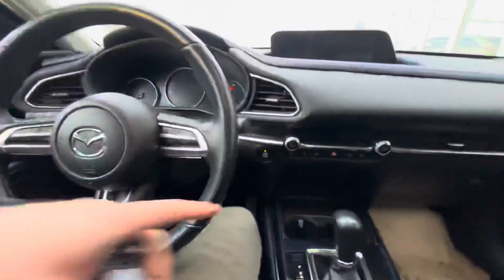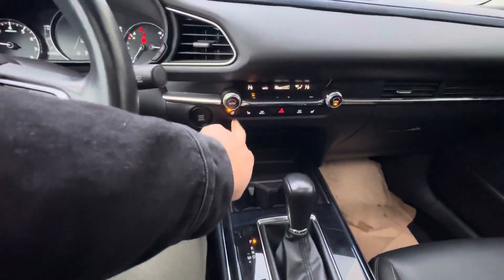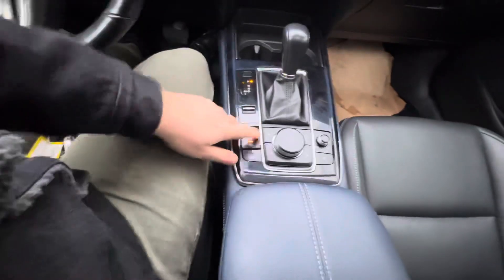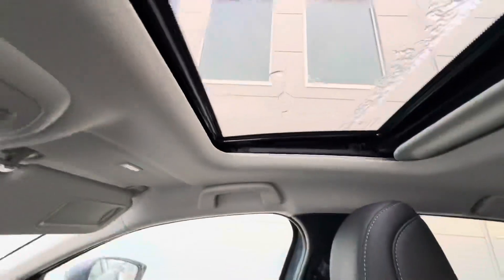Sitting in to the CX-30 here and starting it up — you get a push to start, heated steering wheel, heated seats, automatic dual zone climate control as well. Your parking brake, auto hold, sport mode, tons of room in your center console, a place to plug in your phone, and a sunroof just up here.